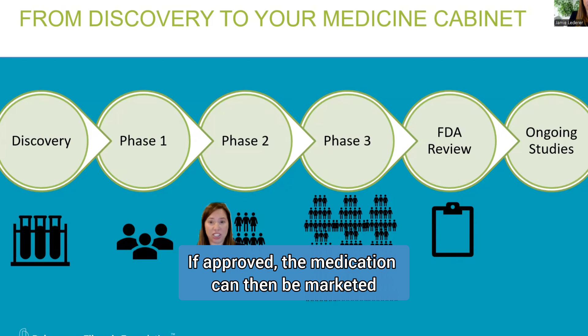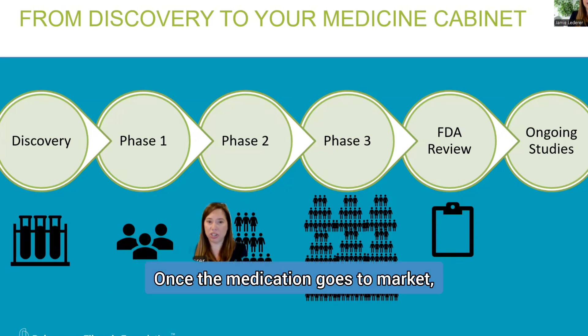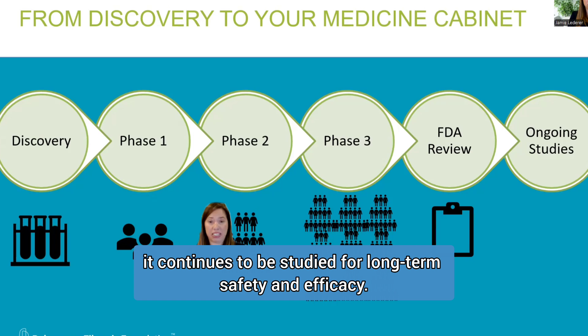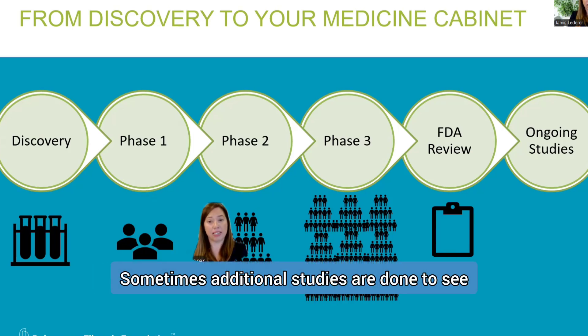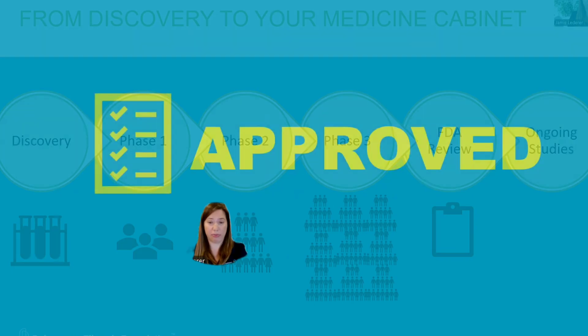If approved, the medication can then be marketed and sold to patients. Once the medication goes to market, it continues to be studied for long-term safety and efficacy. Sometimes additional studies are done to see if the medication is indicated for other groups of people.